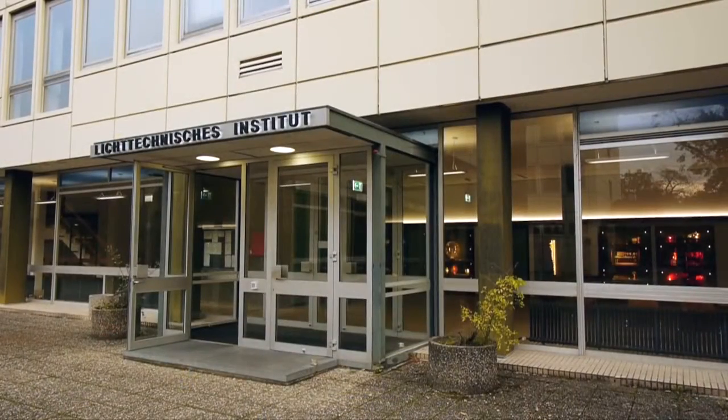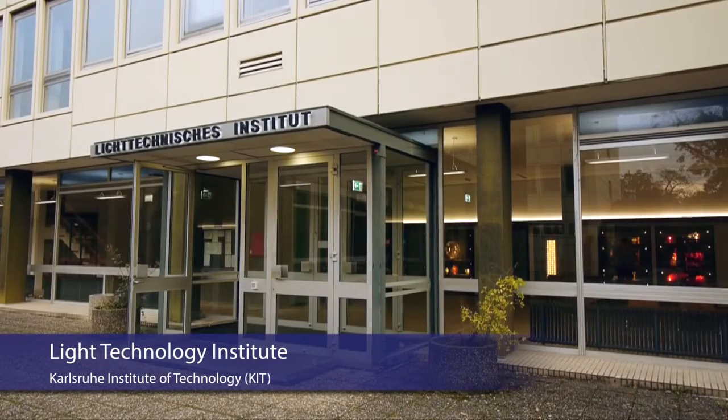At our institute, a lot of work is being done in the field of lighting technology, starting from lighting technology in vehicles up to optoelectronics, which is at the core of our work. Organic photovoltaics basically means that we use synthetic materials — plastic, such as plastic bags, if you will.